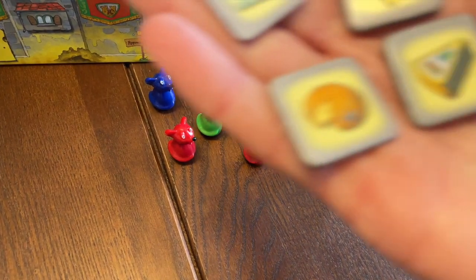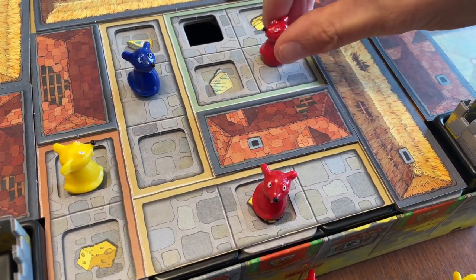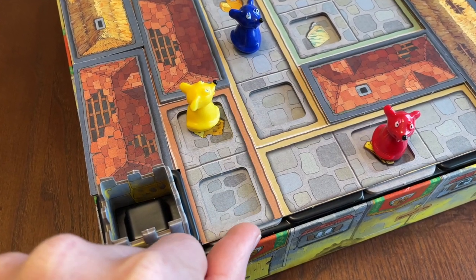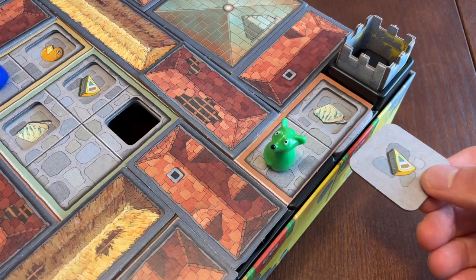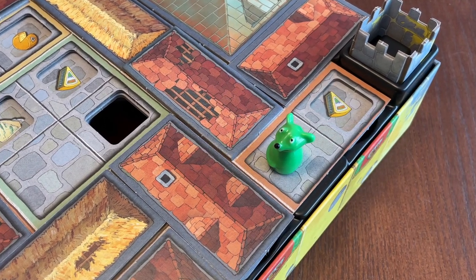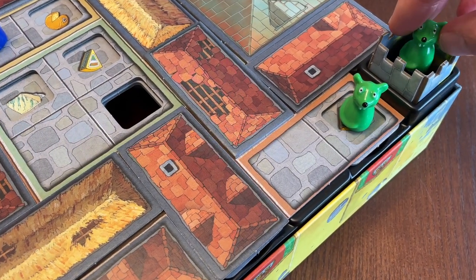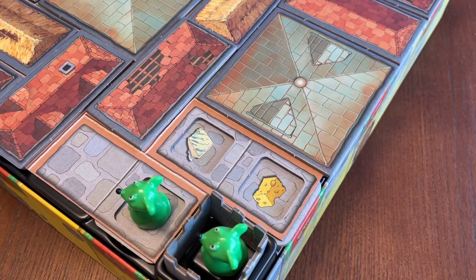In Burg Appenzell, players attempt to collect four different types of cheese. You collect a cheese whenever you have two of your mice standing on matching cheese tiles. But the cheeses move around. Once per turn a player may choose to push a tile into the grid, shifting all the other tiles in that row or column. You have four action points to use on your turn, and only one of them can be spent on shifting tiles. Alternatively, you can move a mouse for one action point, bring a new mouse into a tower for one action point, or remove a roof to reveal the tiles beneath for one action point.